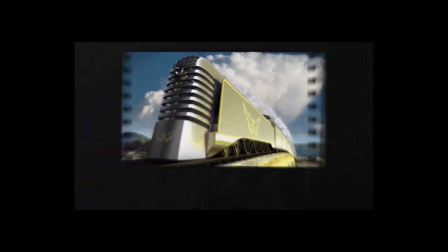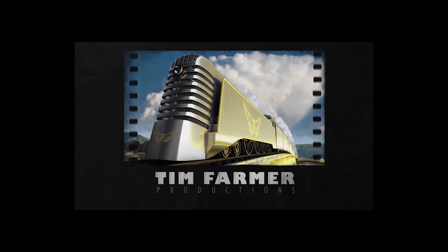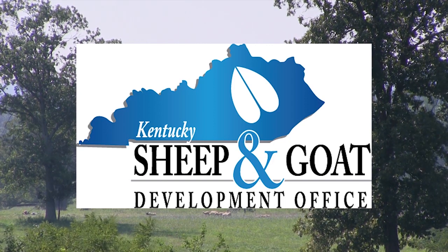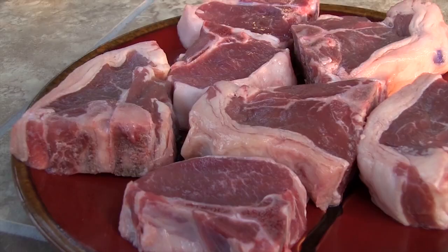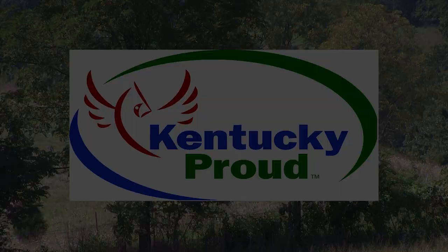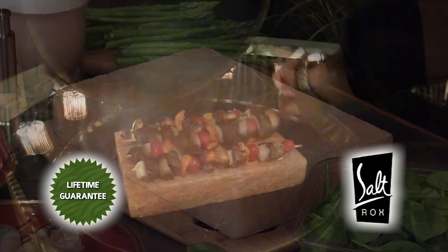Special thanks to Chrisman Mill Vineyards, Good Foods Market and Cafe, Kentucky Beer Cheese, Polecat Custom Smokers, and Weisenberger Mill. Funding for Tim Farmer's Country Kitchen brought to you by the Kentucky Sheep and Goat Development Office — try something different tonight. Salt rocks the flavor of life.